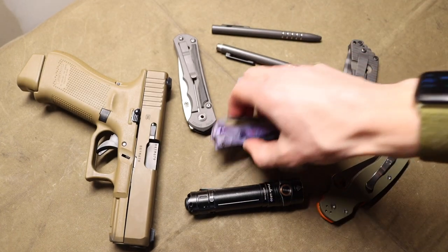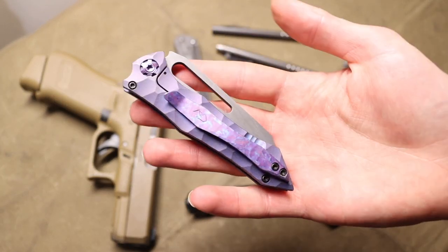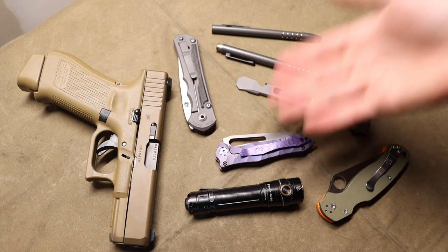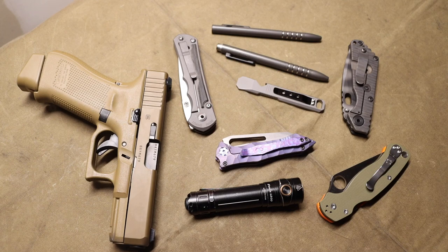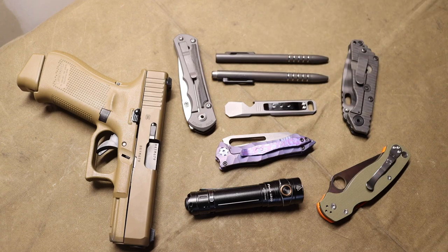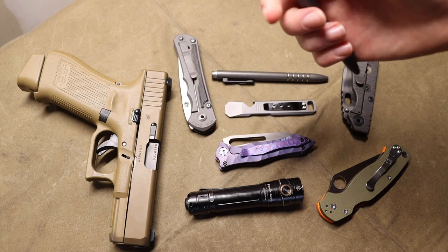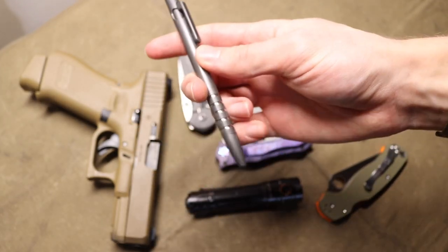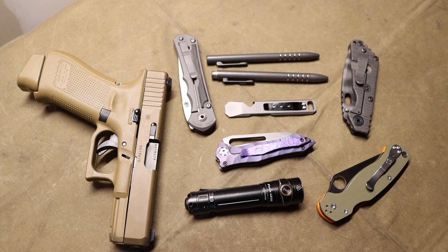Even if the people I'm showing them off to don't know anything about knives, they might ask why it looks so colorful or why you'd spend so much on a knife. But at the end of the day, it really is a passion hobby for me that makes me happy. That is a driving force in my gear selection — what I'm going to carry each and every day. If it makes me happy and excited to use it, then it stands a really high chance of being carried.